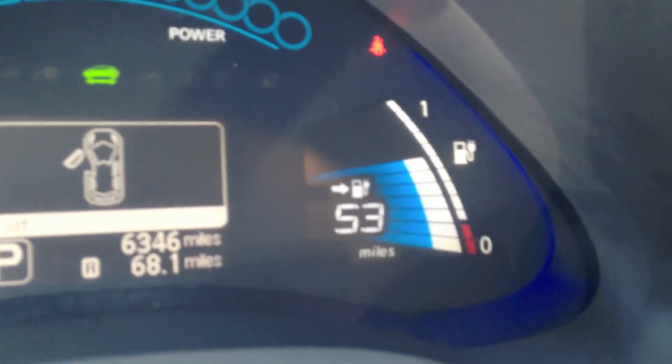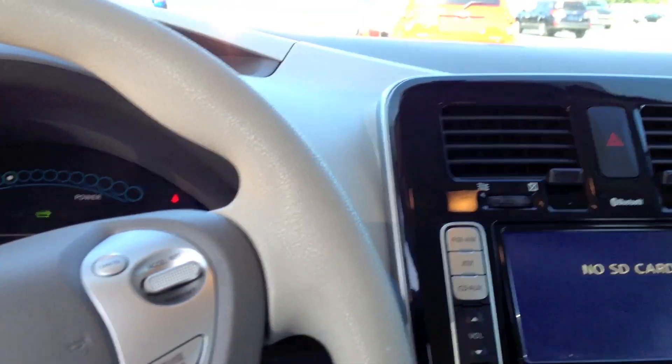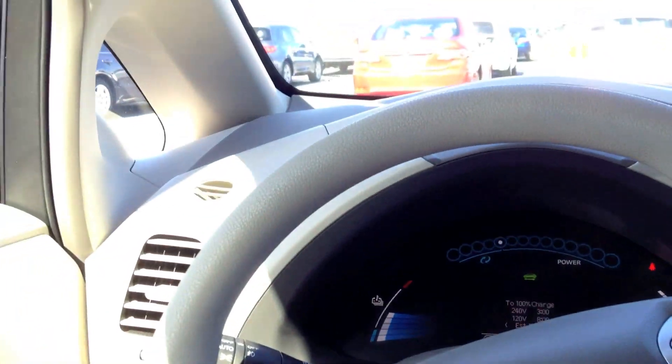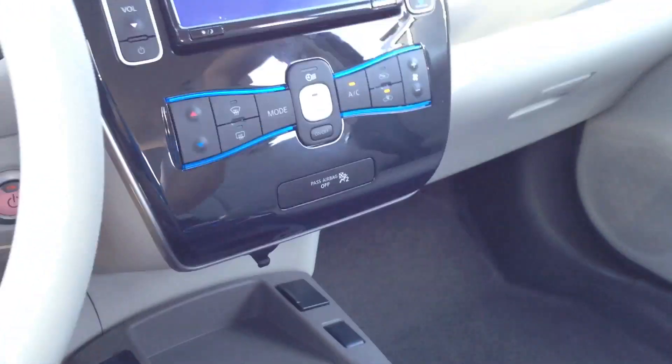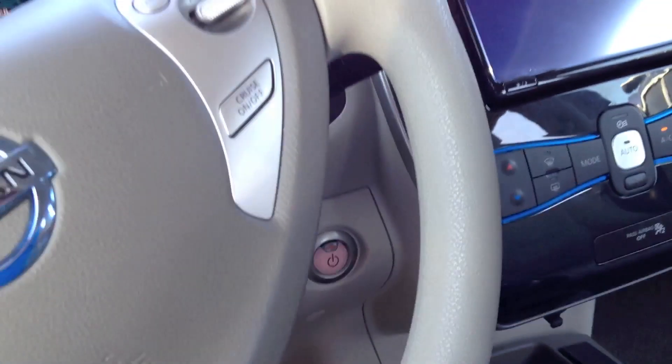53-mile range, so I could sit here and talk all day if I wish. Surprisingly the AC is cold already — that's freaky. This is going to be the quietest tour I've ever done. You're not going to hear an engine because it has none. This AC is actually awesome.